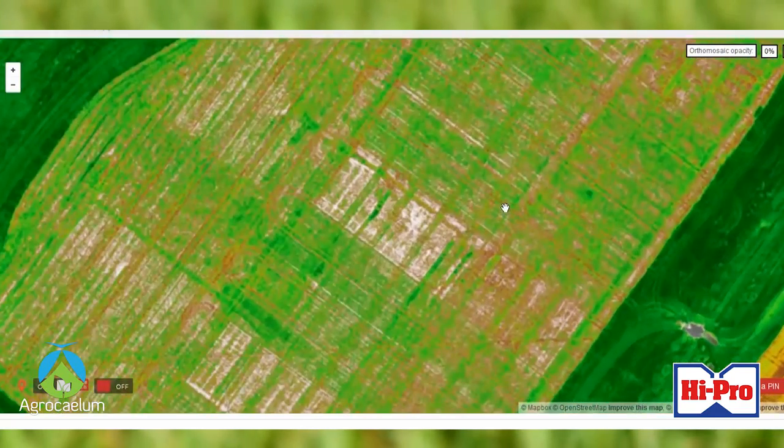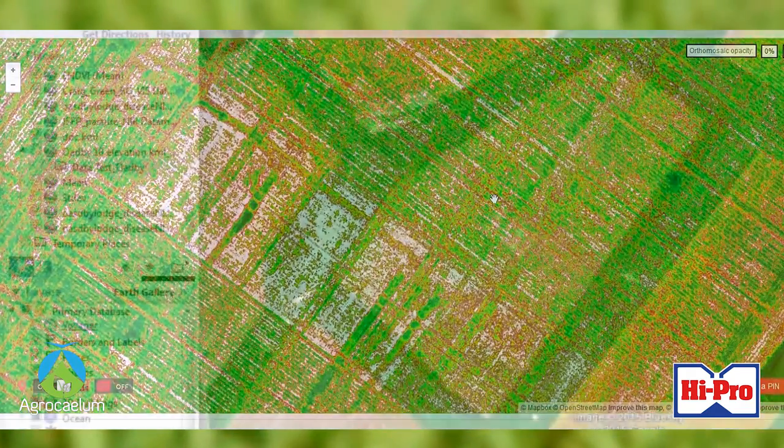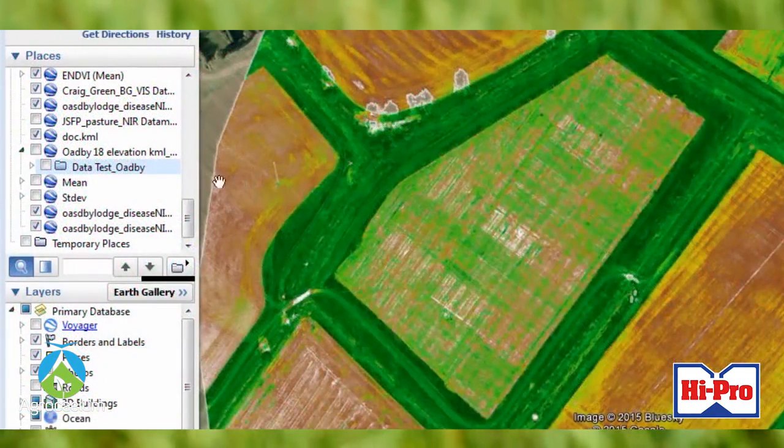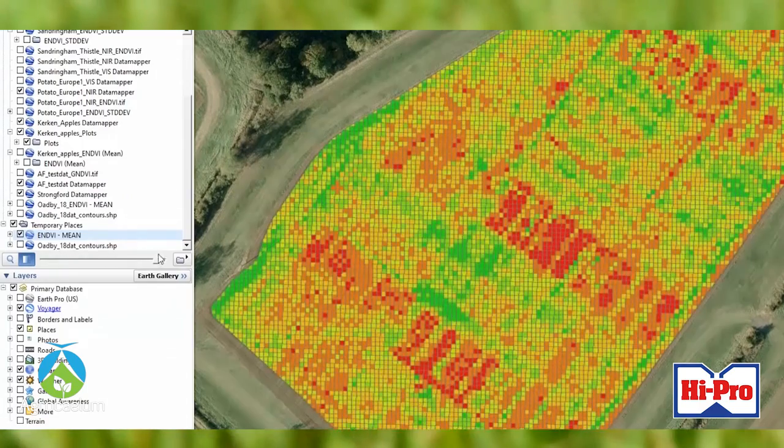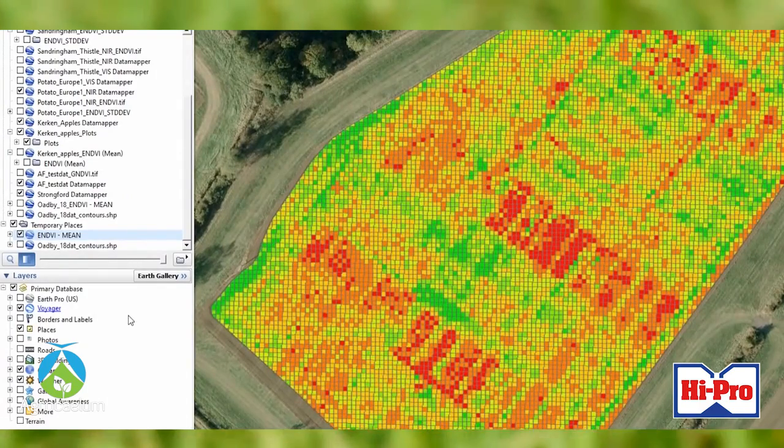One of those sensors — the one that we're using here today — is our BGNIR sensor. It's a multispectral sensor that picks up five spectrums of visible and non-visible light.